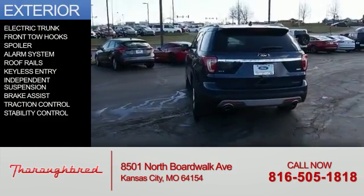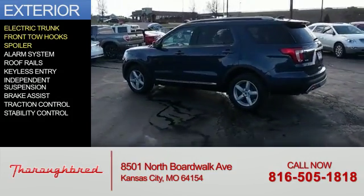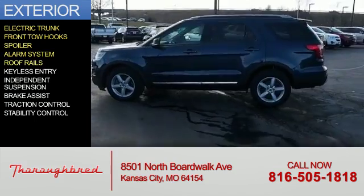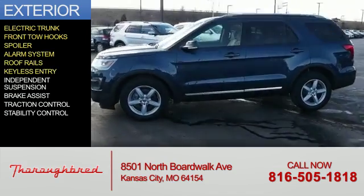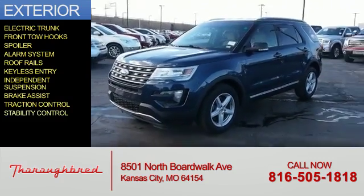The features include electric trunk, front tow hooks, a spoiler, an alarm system, roof rails, keyless entry, independent suspension, brake assist, traction control, and stability control.